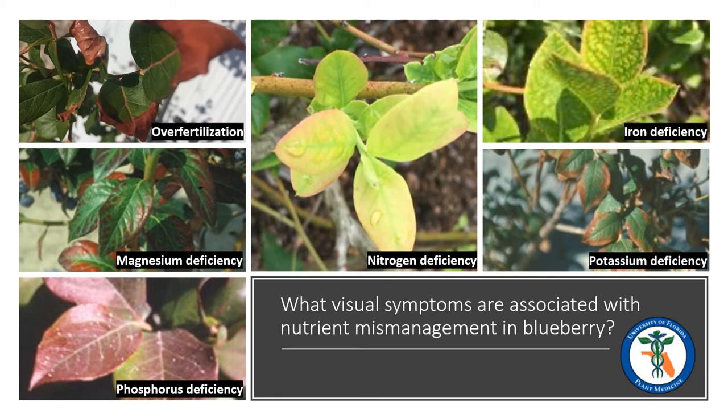Phosphorus deficiency is uncommon, but it is fairly easy to recognize. New leaves will have a stunted or regular growth pattern, and they will have a bronze, purplish, or reddish appearance, as you can see in the bottom left photo. Symptoms of potassium deficiency, seen in the bottom right photo, may sometimes resemble symptoms of over fertilization or drought damage, such as leaf cupping and marginal leaf burn.